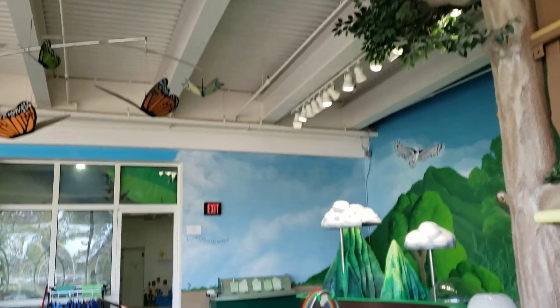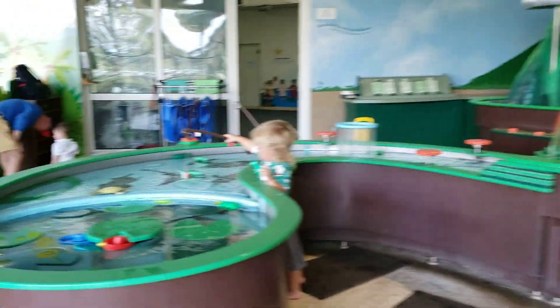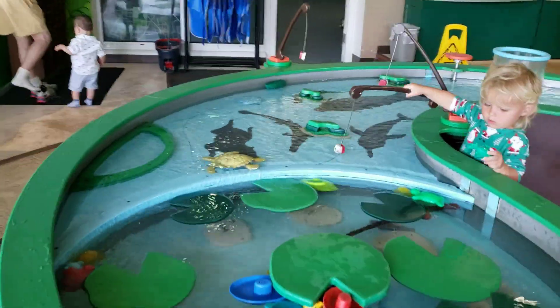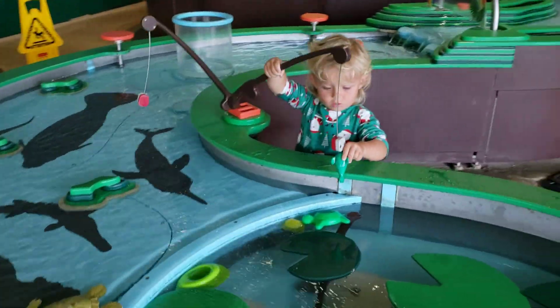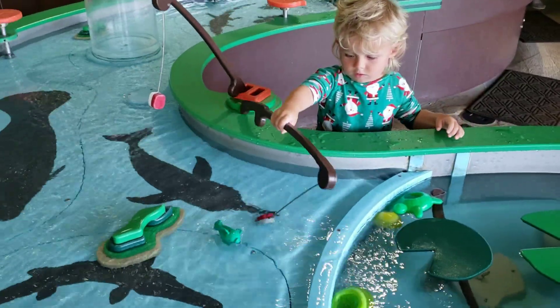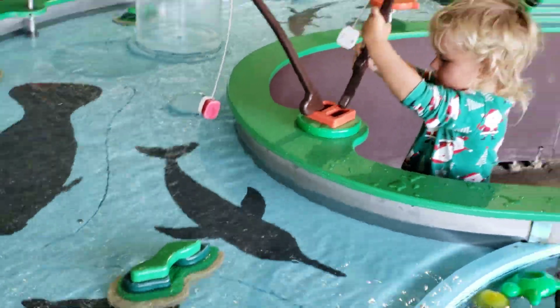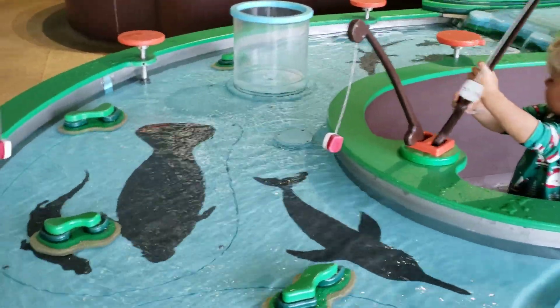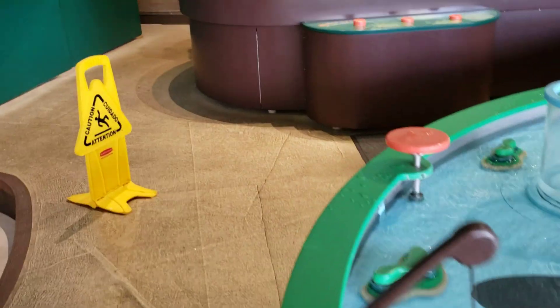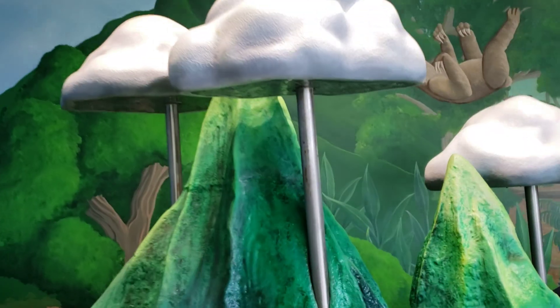Jax is playing in the rainforest area. What you doing Jax? Are you catching some fish? Catching some fish? I just discovered this today — I just discovered that you can make it rain!